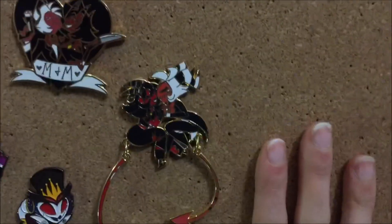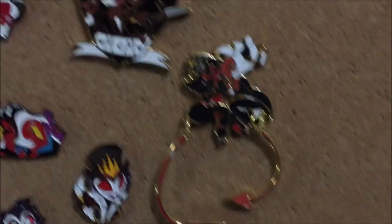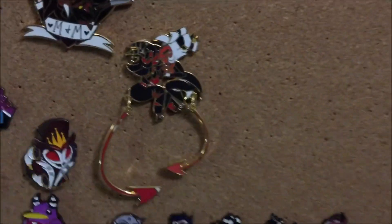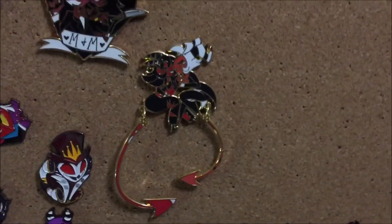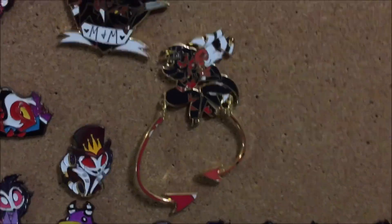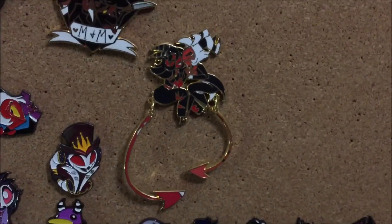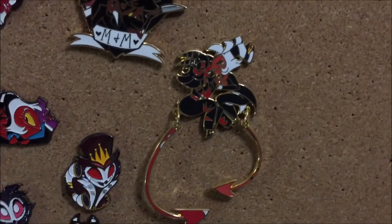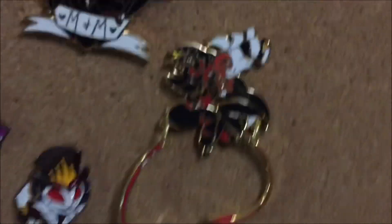I love it so much! Thank you all so very very much for watching. Links down below for the artist who created this — again not sure if there are more available, but if they are I will leave a link below where you can purchase them. Thank you again so much for watching and we'll see you all in the next video, bye!